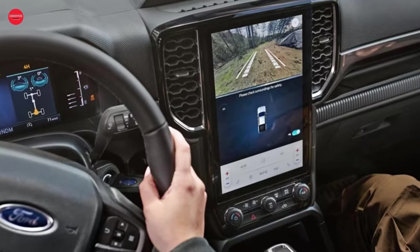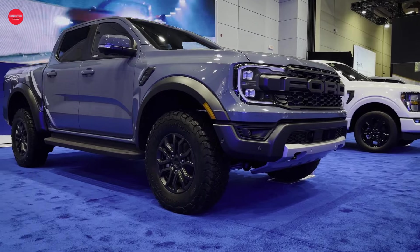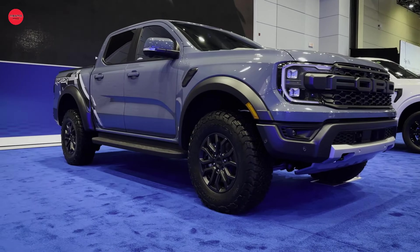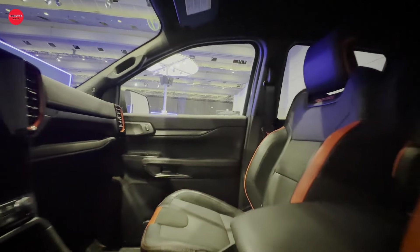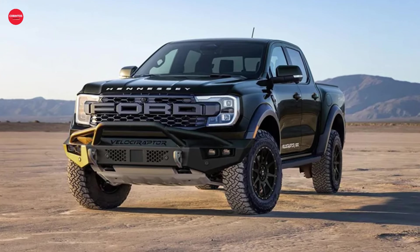With the official reveal of the Ranger Raptor, we now have all the juicy details from specs to pricing. The anticipation is high as we eagerly await the opportunity to get behind the wheel and experience firsthand what this beast is capable of. Stay tuned as we bring you the latest updates before it hits the market later this summer.